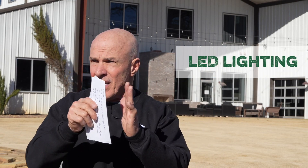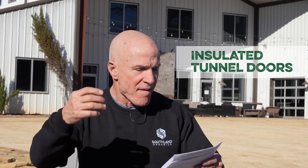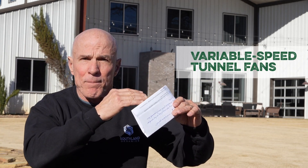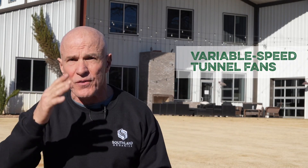LED lighting — we did a video on LED lighting a while back. Big energy savings, not just in the life of the actual bulb but actually bringing down the cost. Insulated tunnel doors, variable speed tunnel fans — being able to actually have the fan run at what is needed and not just wide open or this, that, and the other. Variable speed tunnel fans, evaporative cooling pads — we've done a couple of videos on those kind of things.